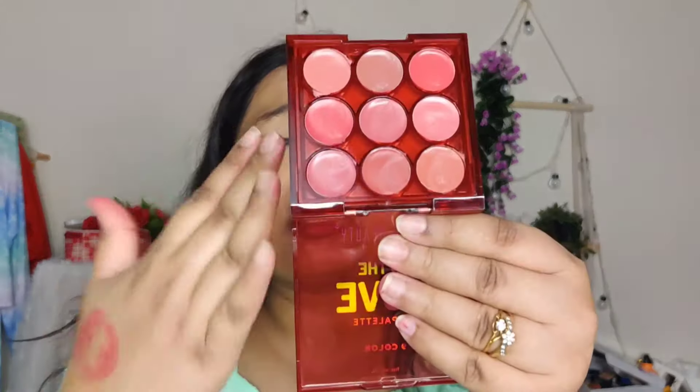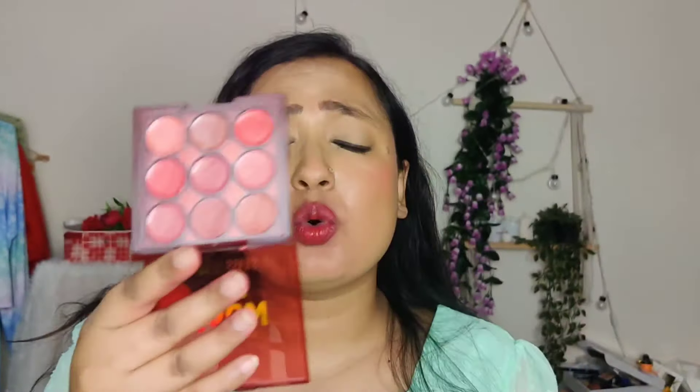I think it is very creamy but it is not long lasting — it will transfer. These are hydrating as well; even if you don't have lip balm you can use them. They are very buttery and creamy. I swatched 18 shades total so please don't mind my lips.